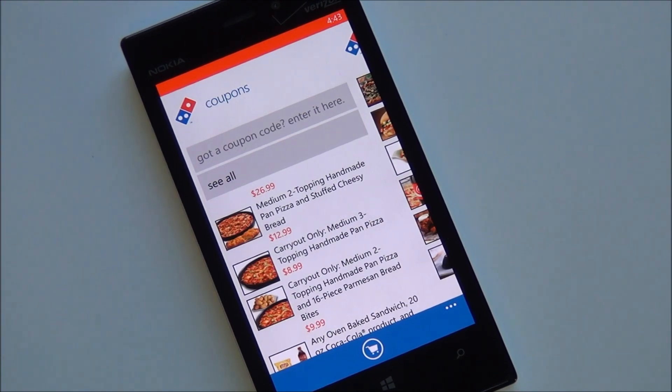So there you go — a quick tour of the official Domino's app for Windows Phone 8 in the United States. Highly recommended, and of course it's free. Make sure you go to the Windows Phone Store to pick it up, and head to Windows Phone Central for more information. Take care everybody.